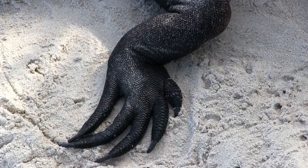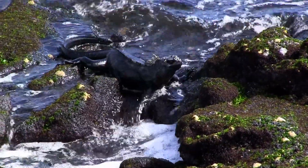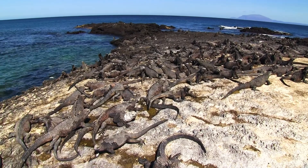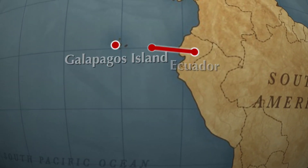Their claws can help them cling to the rocky shore, which definitely comes in handy. But how did these lizards get here in the first place? At first, scientists entertained the idea they might have swum here from Ecuador — but that's a 600-mile journey through deep, cold water.